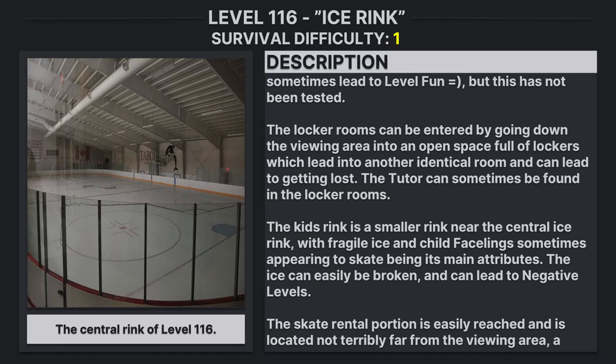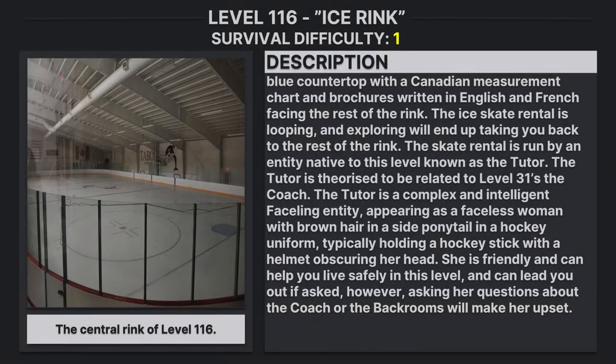The skate rental portion is easily reached and is located not terribly far from the viewing area. A blue countertop with a Canadian measurement chart and brochure written in English and French faces the rest of the rink. The ice skate rental area is looping, and exploring will lead you back to the rest of the rink.